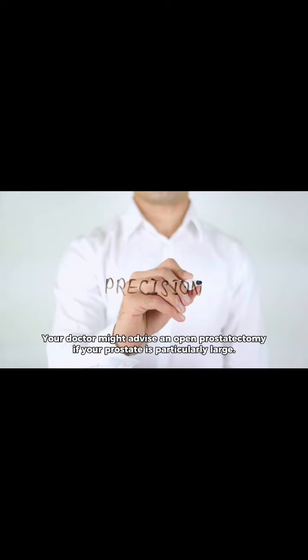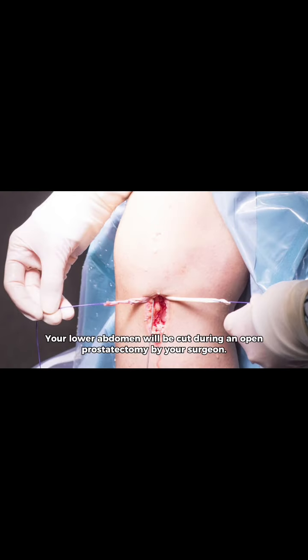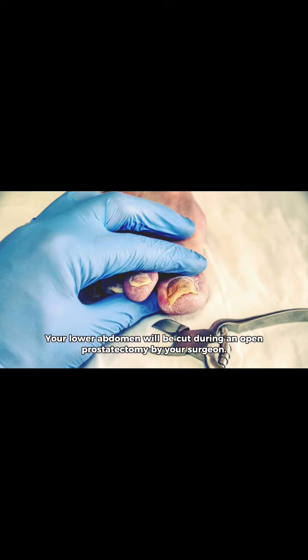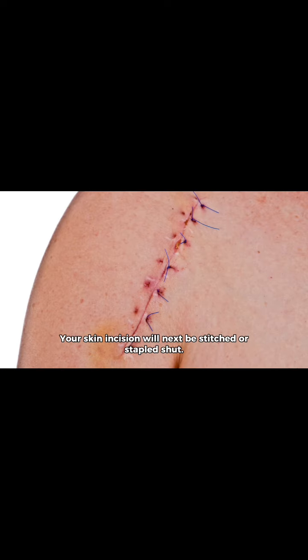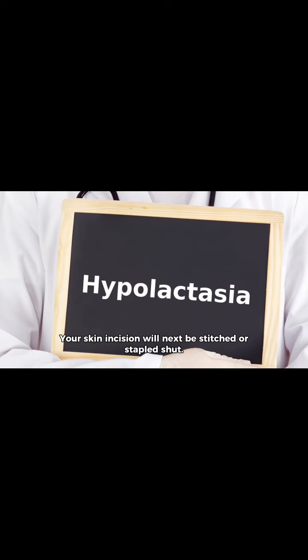Your doctor might advise an open prostatectomy if your prostate is particularly large. Your lower abdomen will be cut during an open prostatectomy. Your surgeon will first expose your prostate before making an incision in its outer capsule. Your prostate's tissue will then be removed and the capsule incision will be stitched shut. Your skin incision will next be stitched or stapled shut.